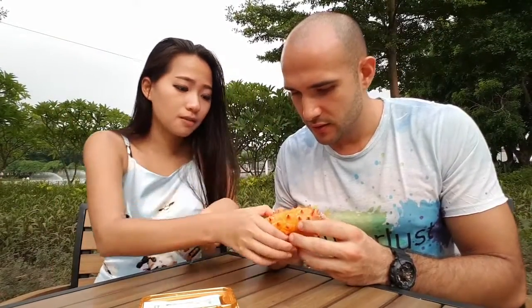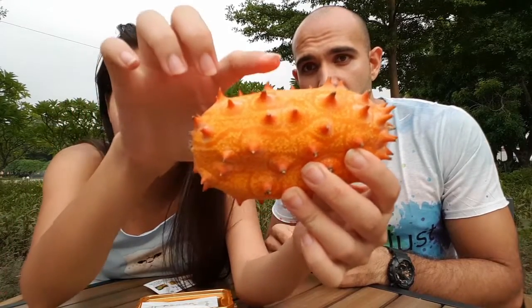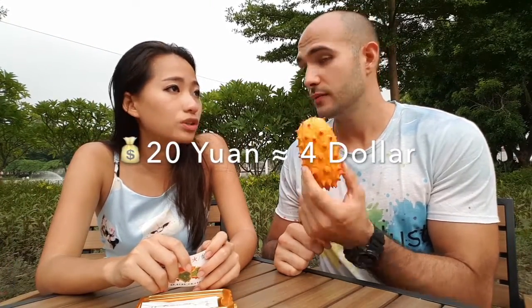If you can see here — like this one. There is a spike. You can actually get hurt. The price is 20 RMB, which is about $4.